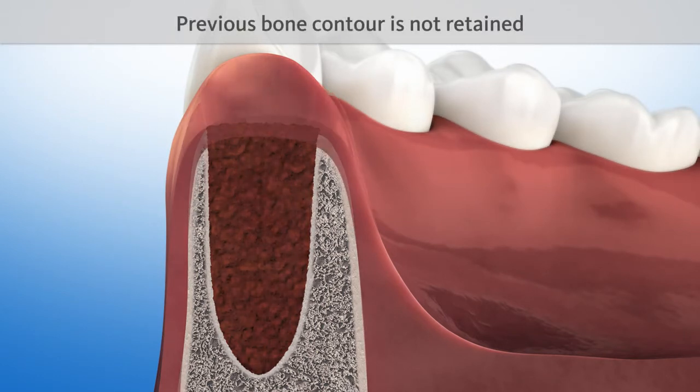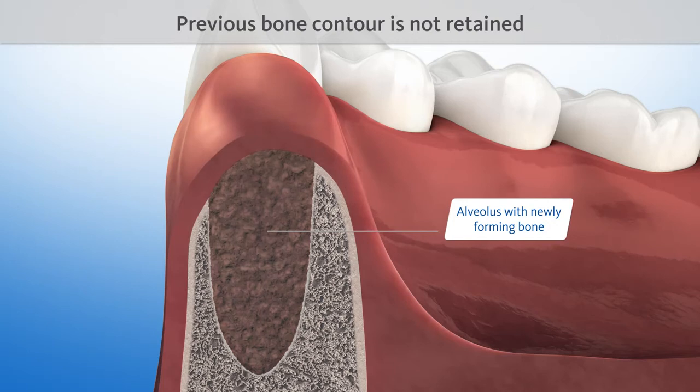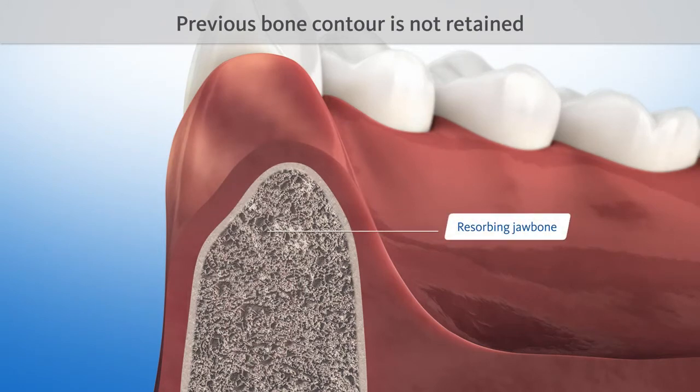But the previous contour of the bone is not retained. As the bone no longer holds a tooth in place, it gradually resorbs. In particular, the bony wall facing the cheek resorbs very quickly. This can cause problems.